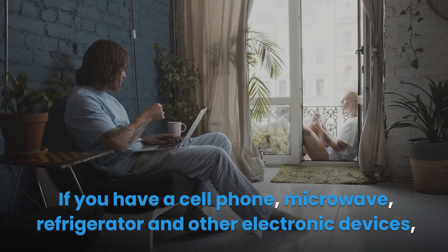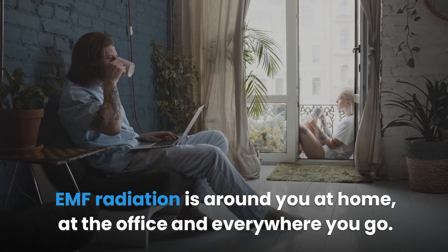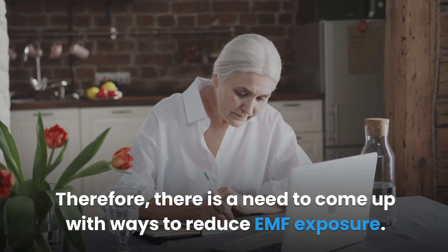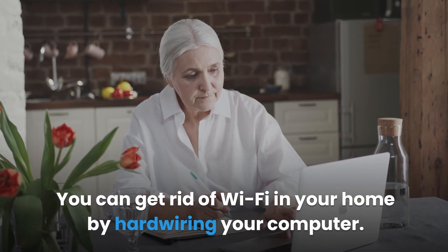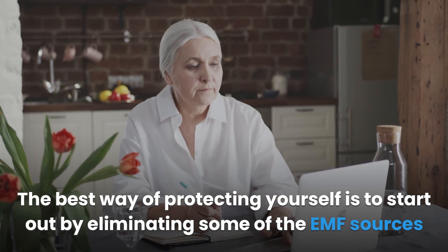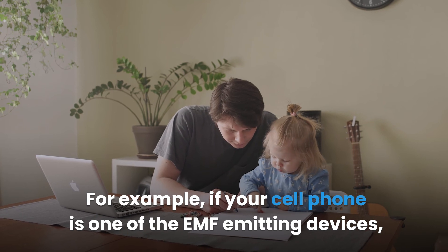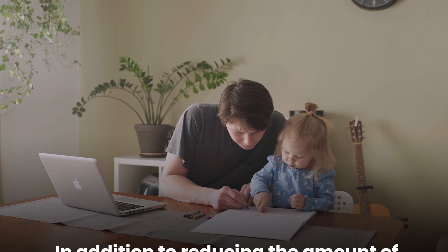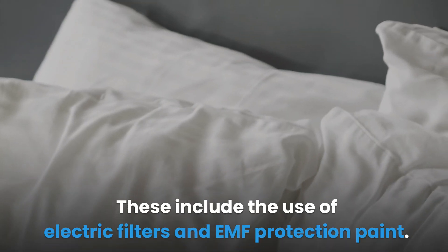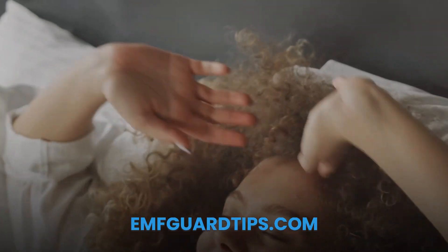Summary: If you have a cell phone, microwave, refrigerator, and other electronic devices, you are exposed to a lot of electromagnetic radiation. EMF radiation is around you at home, at the office, and everywhere you go — these days it's almost impossible to avoid. You can get rid of Wi-Fi by hardwiring your computer, but you're still exposed to radiation from appliances and neighbors. The best approach is to start by eliminating EMF sources in your bedroom and main living spaces — put your phone in airplane mode or switch it off at night. You can also use electric filters and EMF protection paint. Don't forget to subscribe to our channel for more useful tips and visit emfguardtips.com. Thanks for watching.